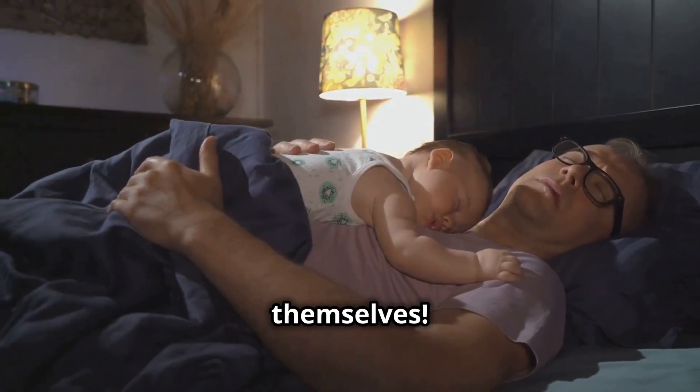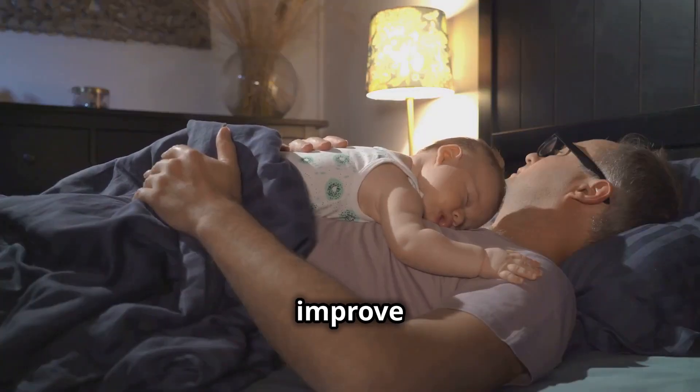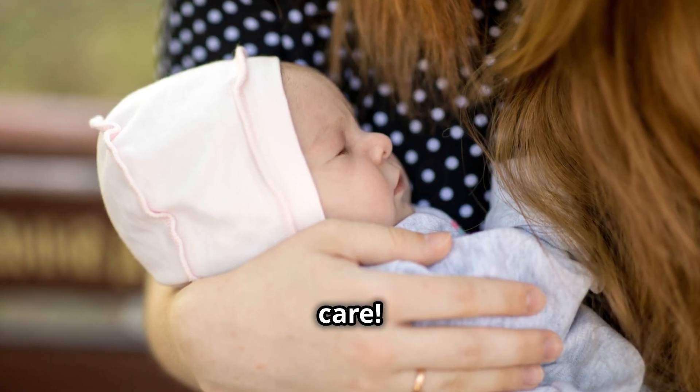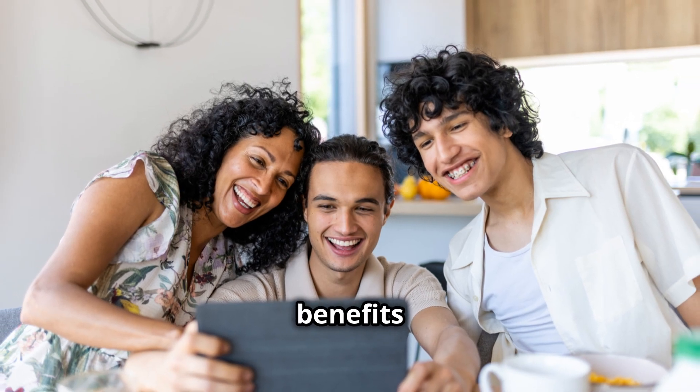Parents get more sleep and time for themselves. Healthy sleep habits improve parents' well-being. This strengthens their ability to provide loving care. A harmonious sleep routine benefits the whole family.